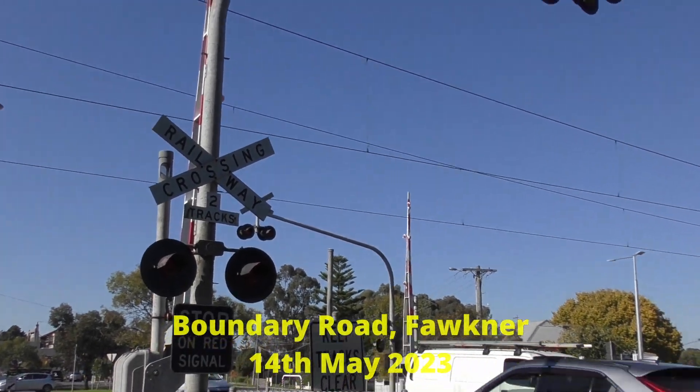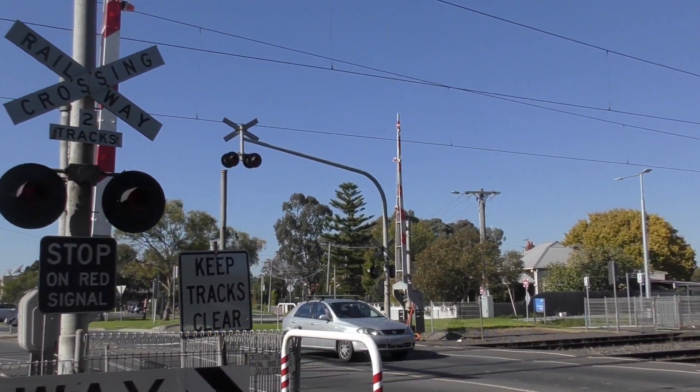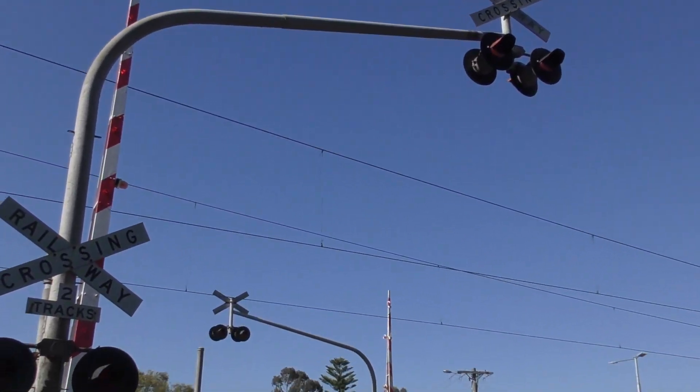Hey guys, I'm at the Boundary Road level crossing in Faulkner, Victoria. This is a two gate, four signal level crossing on the Upfield line, which serves trains to Upfield.